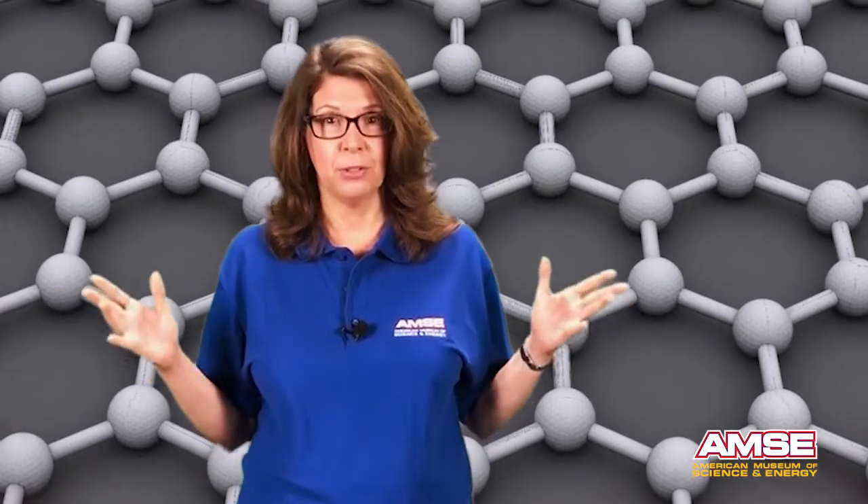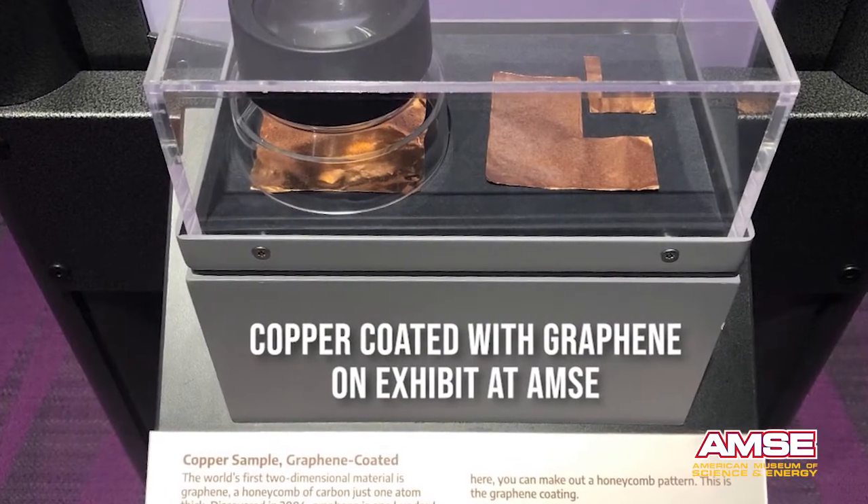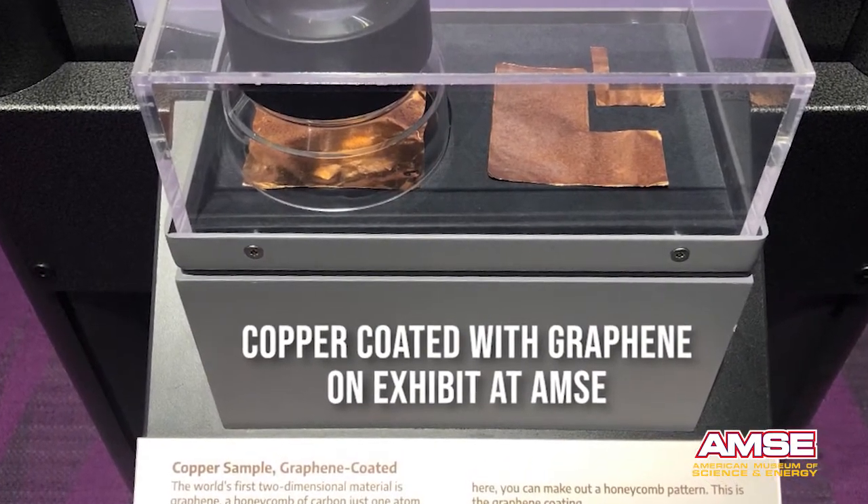You may be able to create a few flakes of graphene at home using a soft pencil lead and tape, but researchers at Oak Ridge National Laboratory are trying to find ways to mass produce it. One method is called chemical vapor deposition — it moves methane gas, which is a hydrocarbon, across copper metal to produce large graphene sheets.